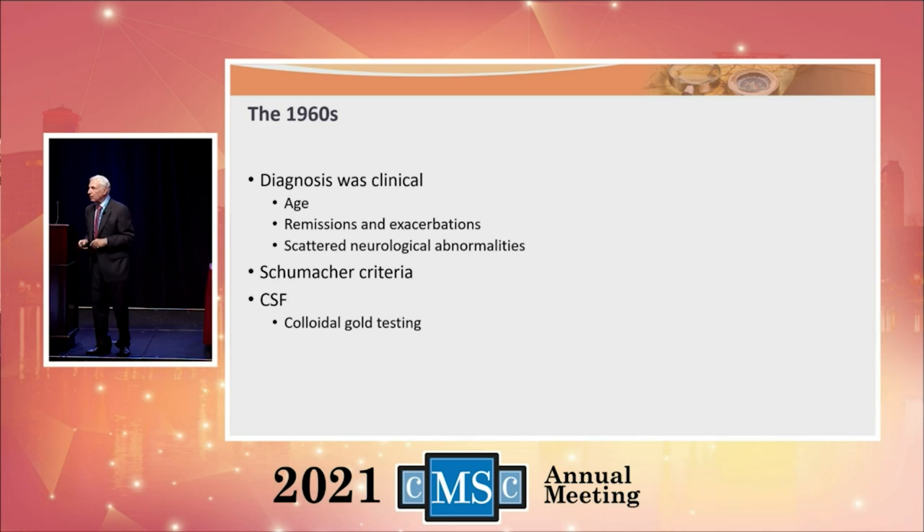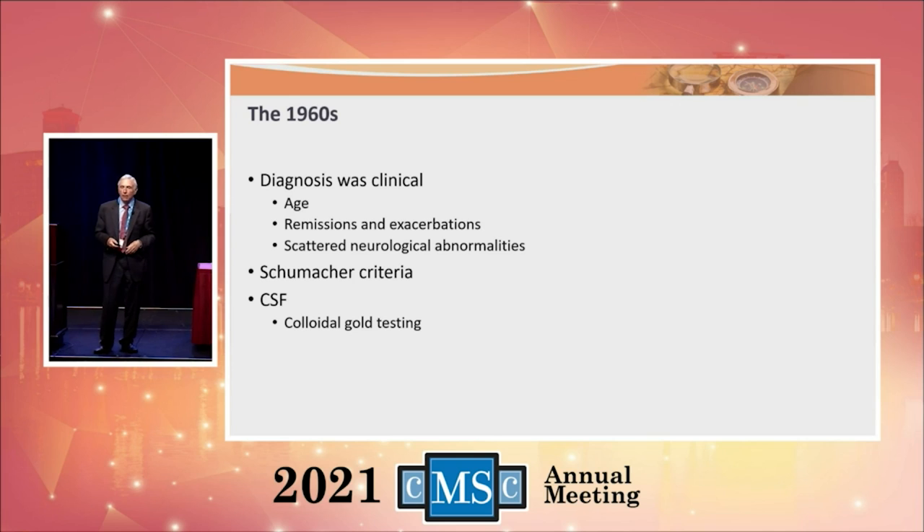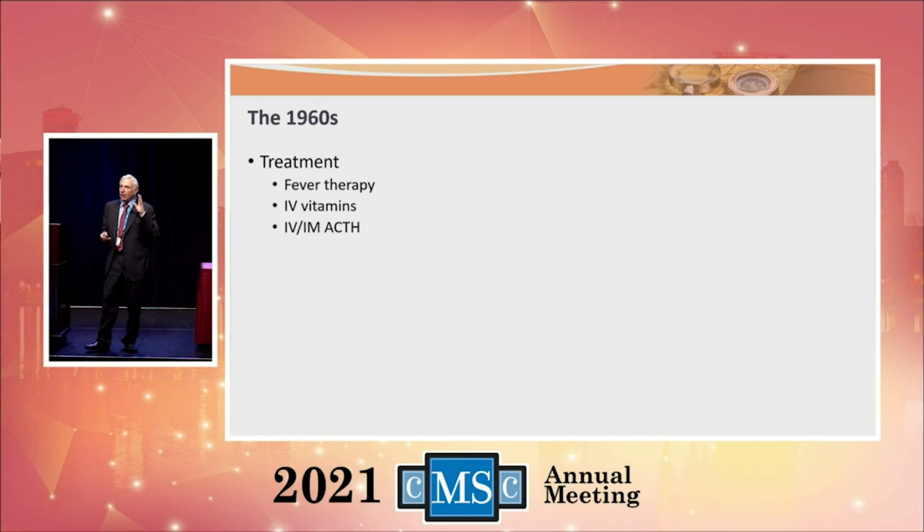It did mean you couldn't make the diagnosis with the first attack — you needed more than one attack. And you needed more than one abnormality on your neurologic examination. After the second attack, you should have been able to make the diagnosis if the neurologic exam was abnormal. That was the Baker criteria. In 1965, George Schumacher from the University of Vermont codified those criteria and added that we should eliminate any other potential disease that might look like MS.